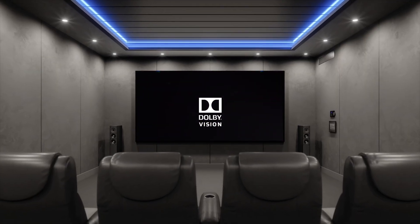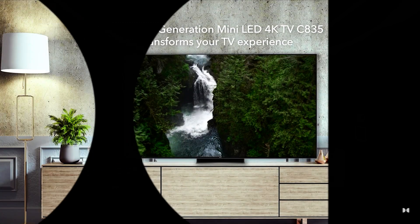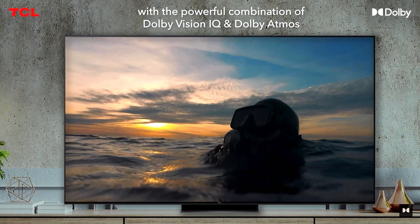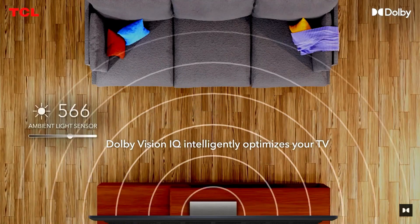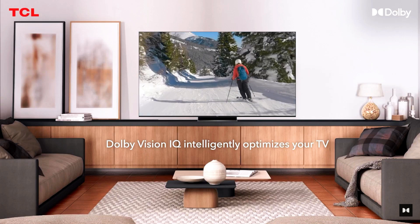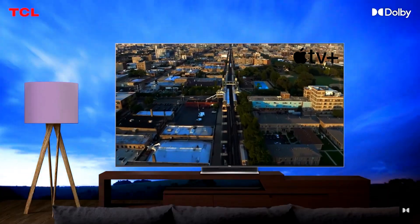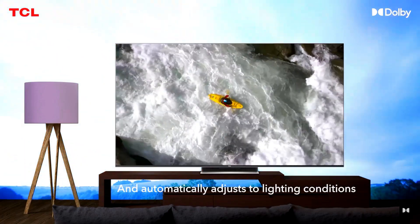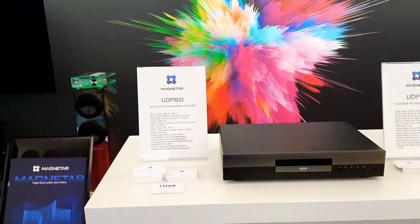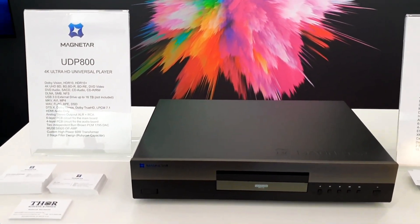So Dolby Vision sounds incredible, but what do you need to experience it at home? First, you'll need a Dolby Vision compatible TV. Brands like LG, Sony, Vizio, and TCL have fantastic models, each with their own advantages. Then you'll want a content source that supports Dolby Vision. This could be streaming services like Netflix, Disney+, or Apple TV+, all of which offer movies and shows in Dolby Vision. And don't forget, Dolby Vision is also available on select Blu-ray discs if you want that ultra-high-quality experience.